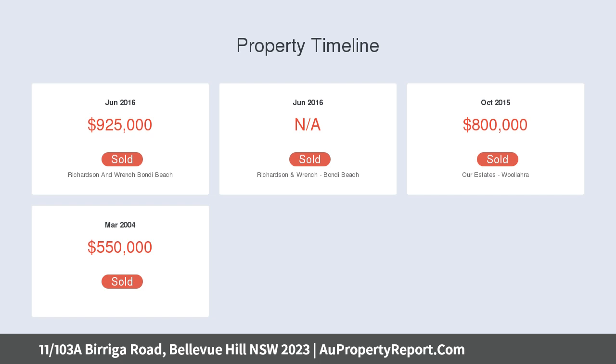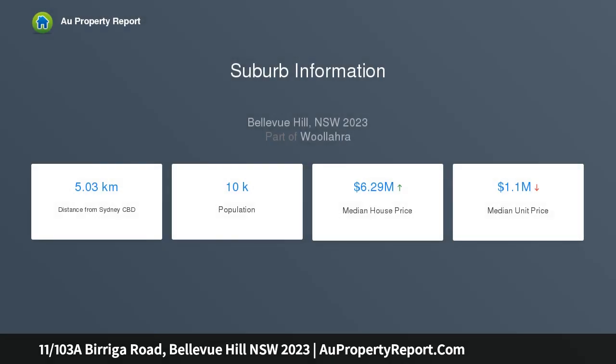It's ideally situated between Bellevue Hill Shops, Rose Bay and Bondi Beach, just a stroll away to some of the best restaurants and cafes in the eastern suburbs.